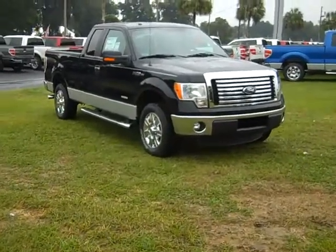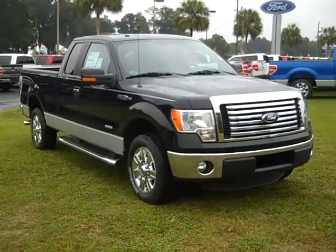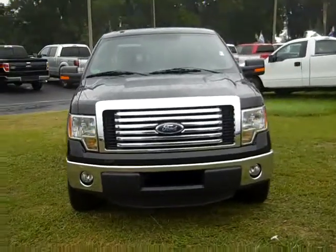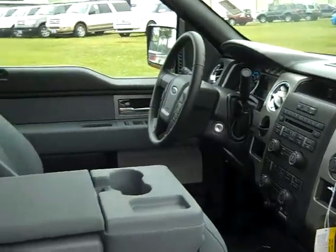Hello again, it's Jen here with a brand new 2012 Ford F-150 XLT. The exterior color is black. The interior is gray, and the seats are cloth.